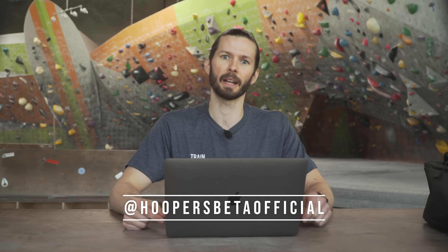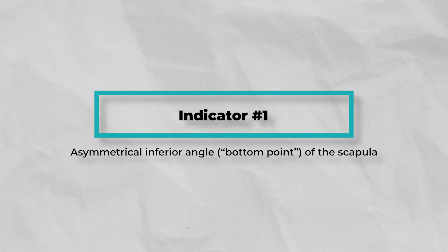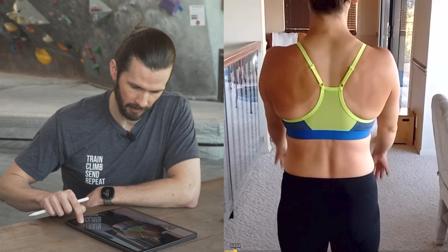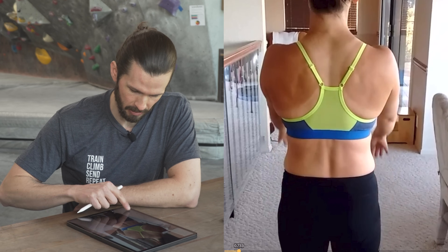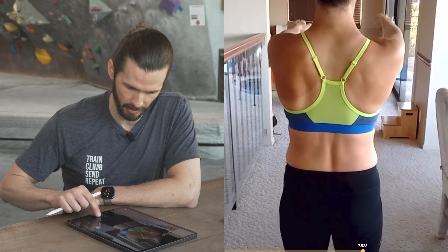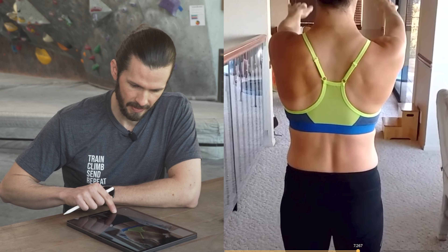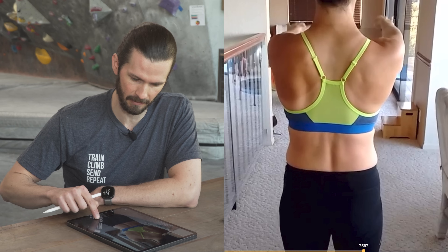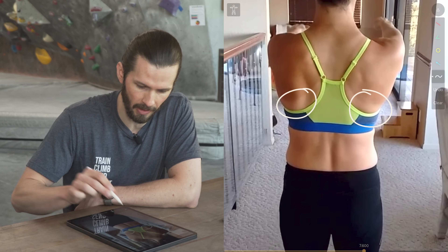Now to review the footage — I'm going to use some examples our viewers sent us. Number one: asymmetrical inferior angle, or bottom point of the scapula. Looking at the left and right, we can see a little extra movement of the left compared to the right as we move through the motion. It's slightly more obvious on the way back down — the left inferior angle becomes much more prominent than on the right.